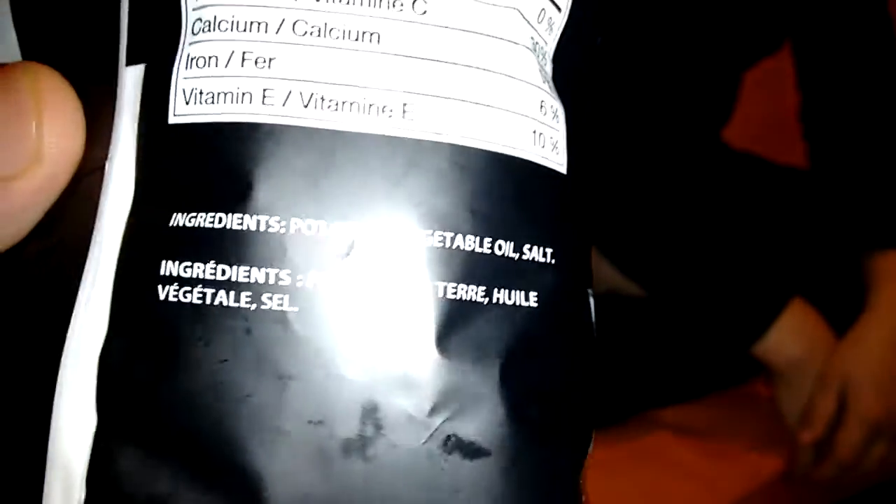Here's the ingredients too: potatoes, vegetable oil, and salt. So that's actually pretty dang natural.